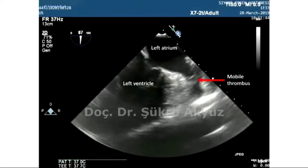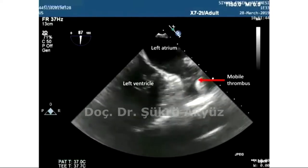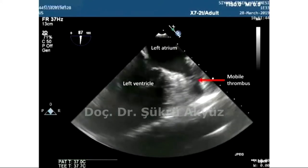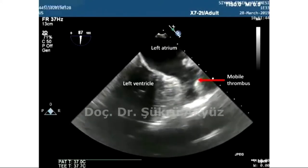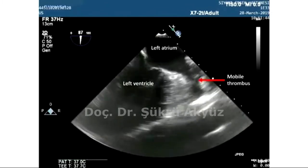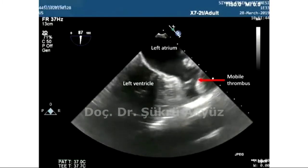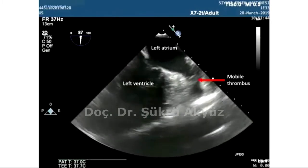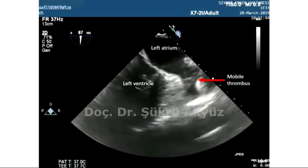However, pre-interventional TEE revealed a mobile and seemingly fresh thrombus in the middle of the LAA with a high risk of embolism. So, after extensive discussion with the patient about risks and benefits, we decided to perform percutaneous occlusion of LAA with some modifications from the standard implantation procedure and some added safety measures.